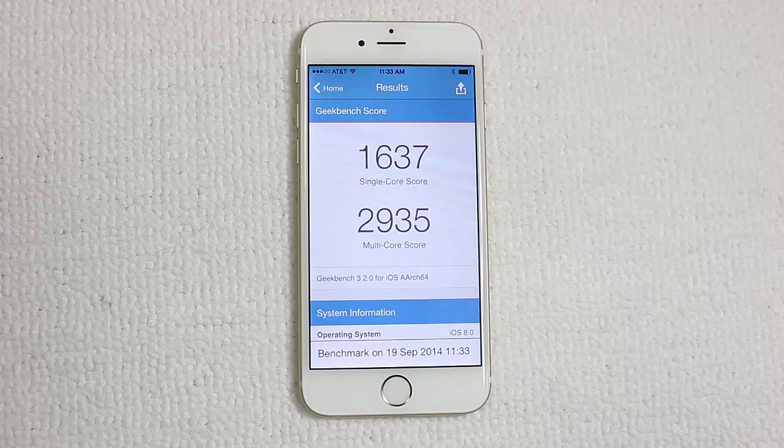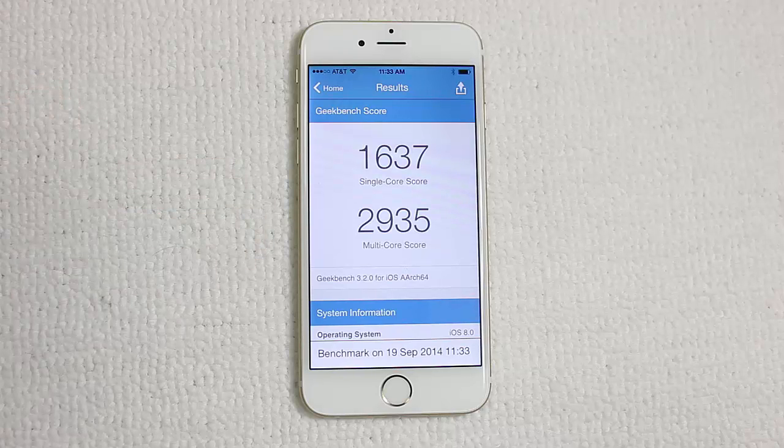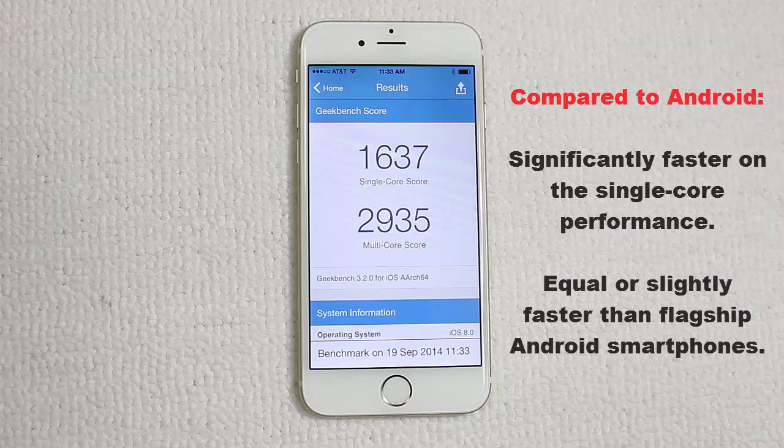We get 1637 on the single-core performance and 2935 on the multi-core performance. This is clearly faster than the iPhone 5s by a slight margin of maybe 15 or 20 percent. Compared to Android phones, it is twice as fast on average for single-core performance. For multi-core performance, it is on equal grounds or slightly faster than phones like the Samsung Galaxy S5 and HTC One M8, which also score in the range of 2800 or 2900 on the multi-core category.